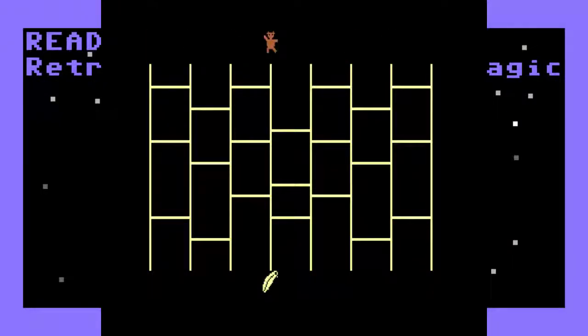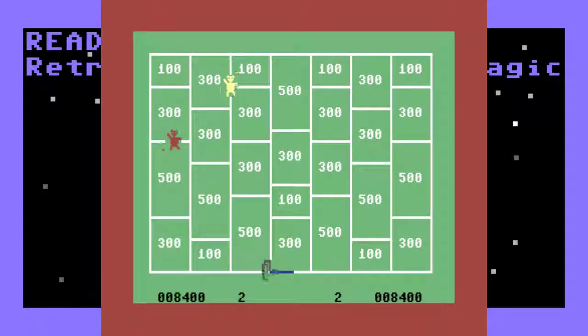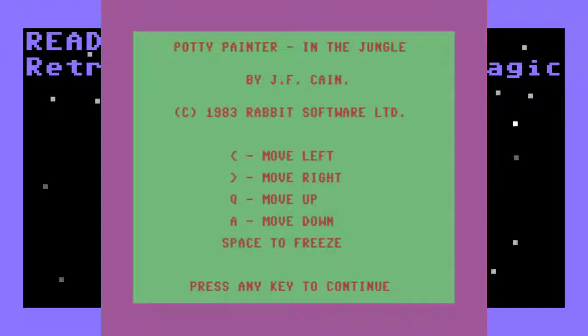So now we have this bonus stage here. And now we get some music and a paintbrush. Yeah, so that's this game.